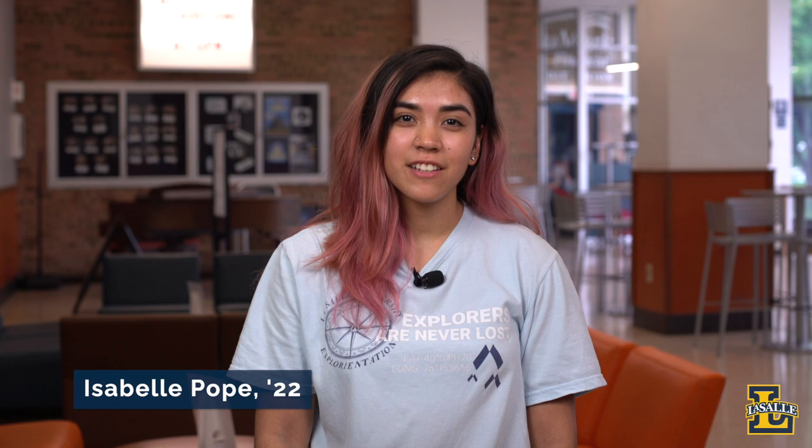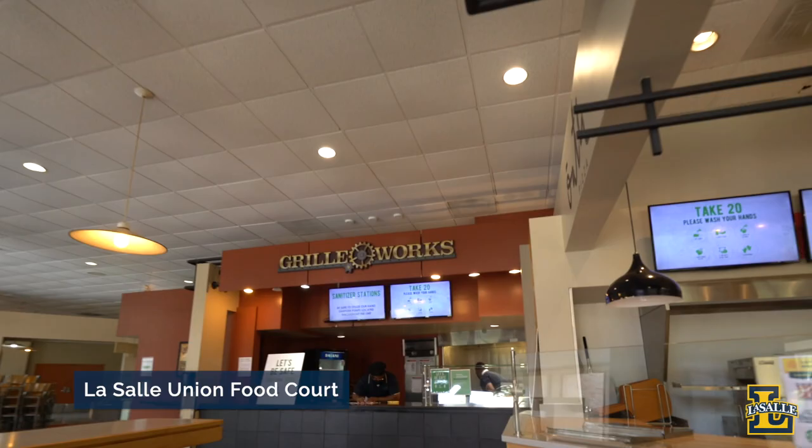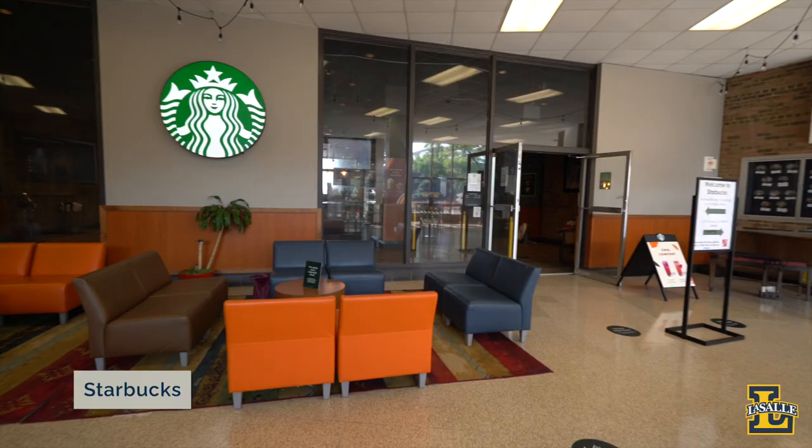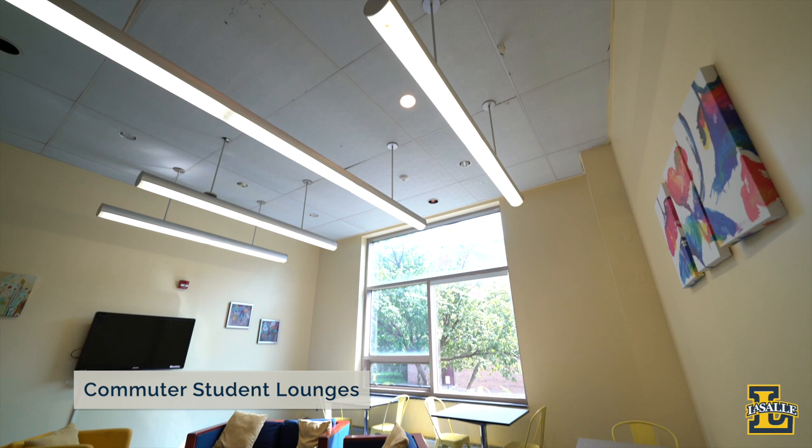Hi everyone, my name is Isabel. I'm a Communication Sciences and Disorders major and a psychology minor, and we're here in the LaSalle Union building, one of the busiest buildings on campus. The first floor houses the Union food court, filled with a grab-and-go market and several different restaurants including Starbucks and Subway. The Union building also serves as a main hub for student life. Some clubs I'm personally involved in are Student Government and the American Sign Language Club. There are two commuter student lounges for commuter students to rest or study between classes.